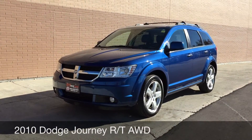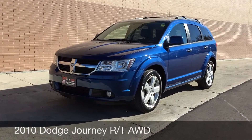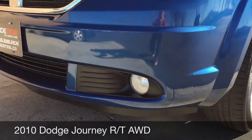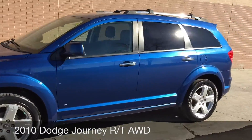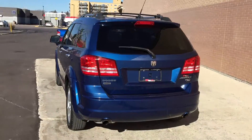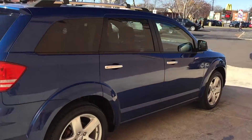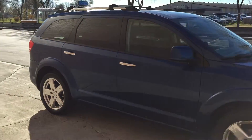Hey, this is Ride Time with two locations. What we have here is a 2010 Dodge Journey RT with all-wheel drive. To start, I want to show you the fog lights right there at the front, 19-inch aluminum wheels on this vehicle. The body is in great shape and there is a roof rack on the top. This is just a great value SUV and anybody who gets it will just love it.